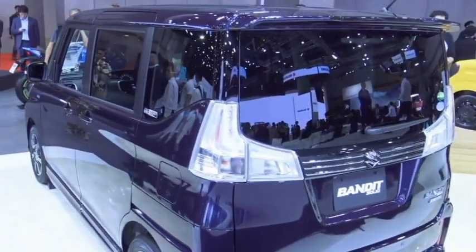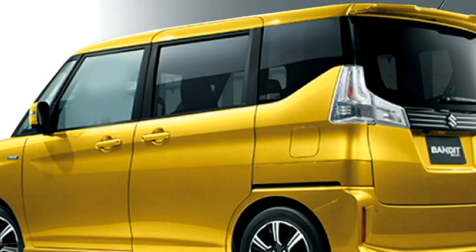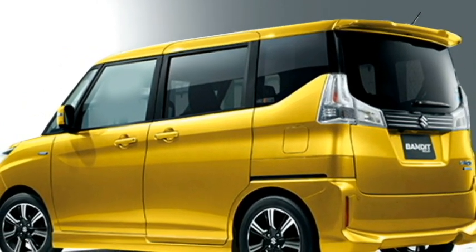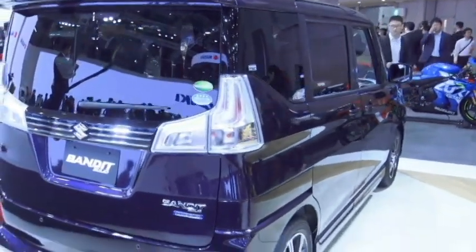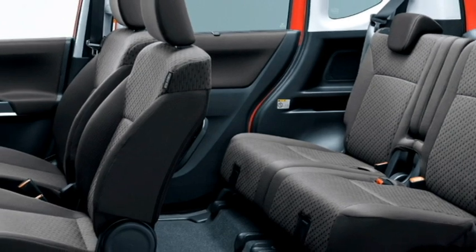The rear profile receives L-shaped LED taillights, a chrome strip that joins the two taillights, rear washer and defogger, rear wiper, a tailgate-integrated spoiler, a spoiler-mounted emergency braking light, and an updated rear bumper with bumper-mounted vertically placed rear fog light housing.